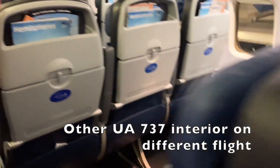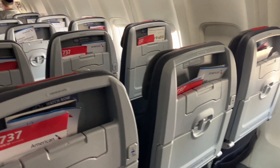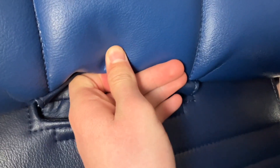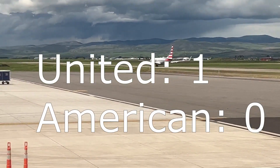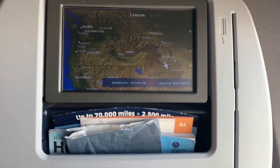United's 737 interiors are inconsistent, but I've sat in two different ones and there's generally more padding on those than the Oasis seats on American Airlines. Both do have adjustable headrests, which is something that U.S. carriers generally do better with than European ones. I'll be giving United one point because their seats are generally more comfortable than AA's, but not by much.